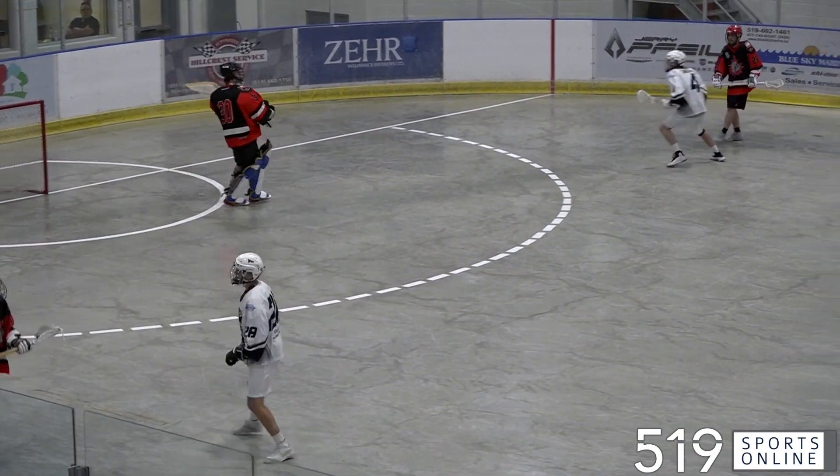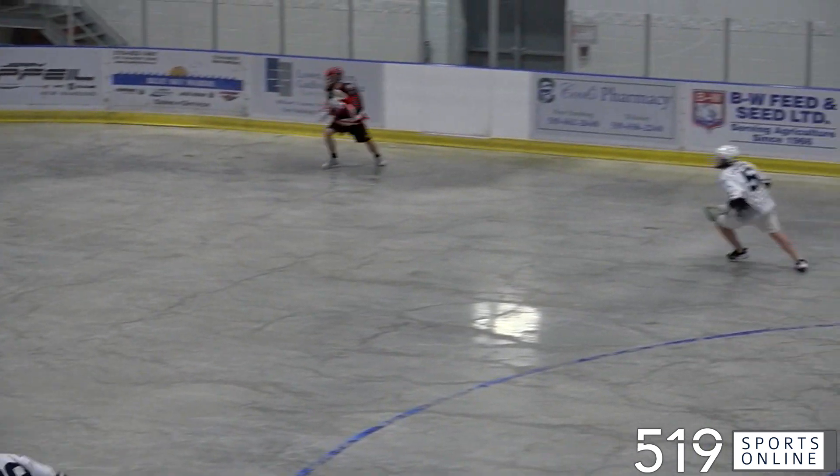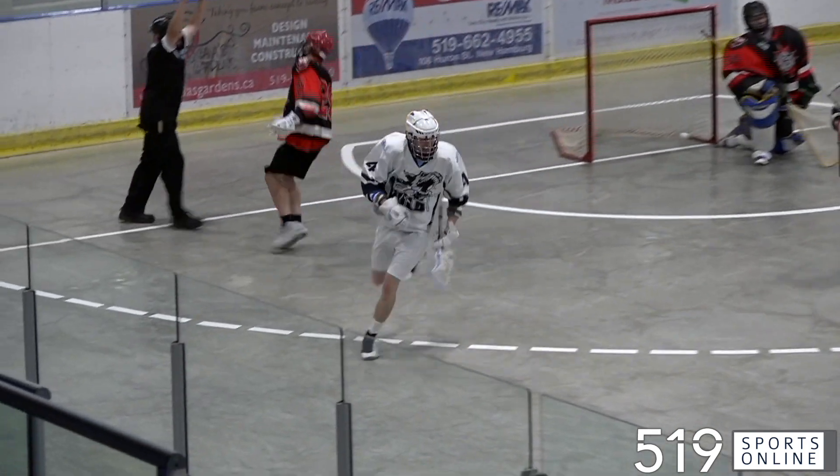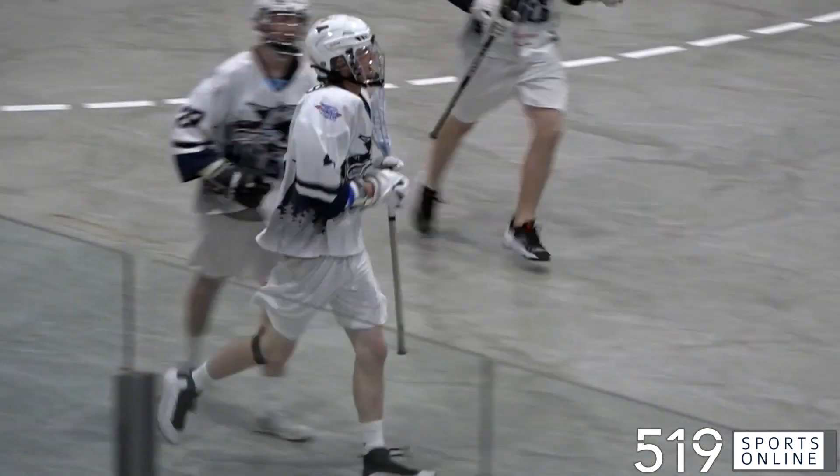Later, how about Joel Snyder? He leaps and steals it. Snyder all by himself, and he scores. What a big goal that is. 11-7 for the Wild.